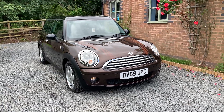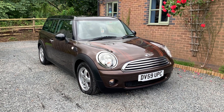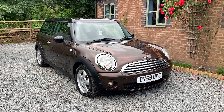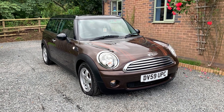This car is finished in delicious hot chocolate metallic, and benefits from having just one previous owner from new. It comes with comprehensive main dealer history, will be serviced and MOT'd on sale, and comes with two keys and the full Mini Owners Pack.